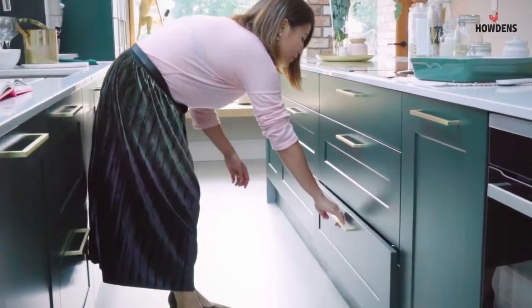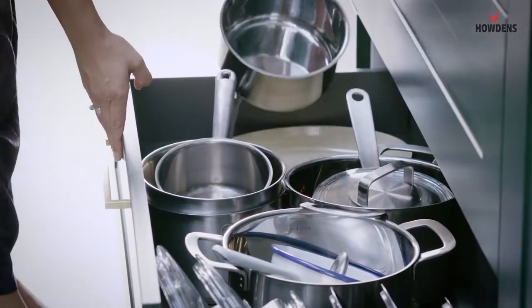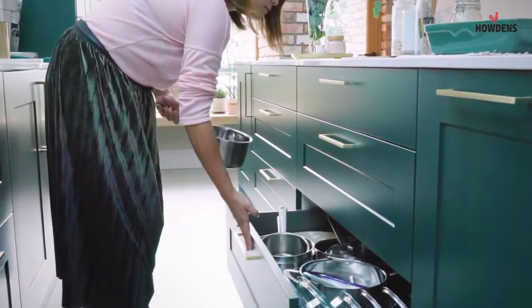I love the deep pan drawers. You're able to fit quite a lot in there, and when you open the drawer, you can instantly see what's actually in there without having to reach deep into the drawers. So it's a great feature to have.